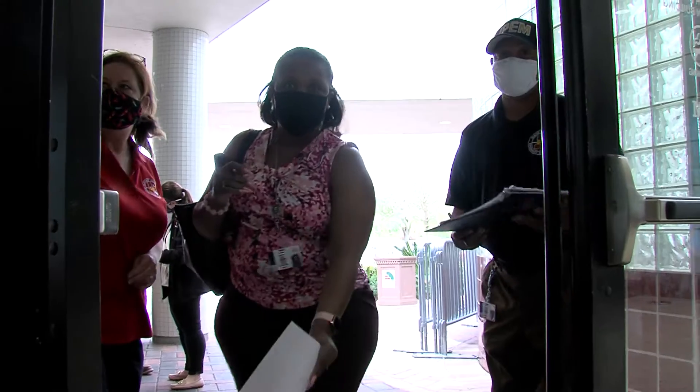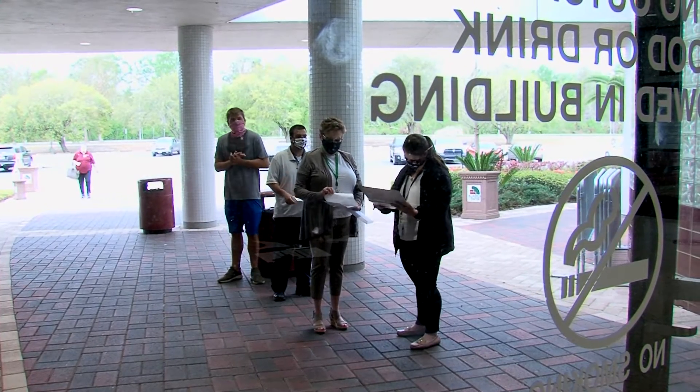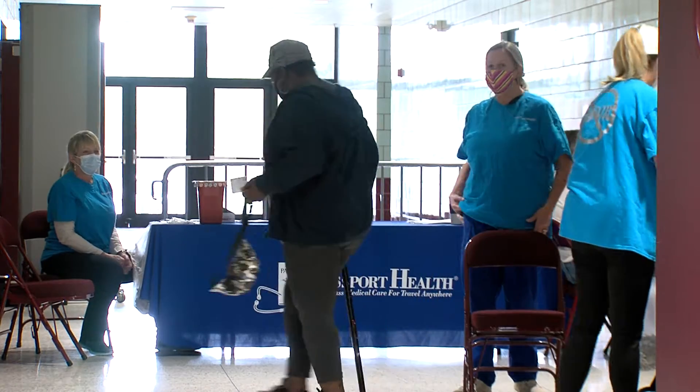We did a walk-through yesterday. We decided that this would be the best footprint and the way to convert it over, and we went into unknown territory because we hadn't done it for a vaccination site this large. We've done smaller ones — 150, 200 — but never one with a goal for 800.